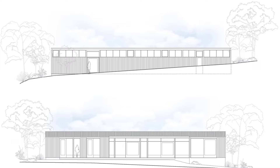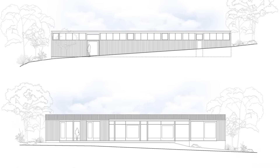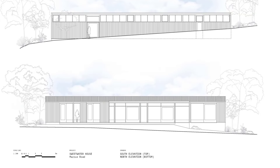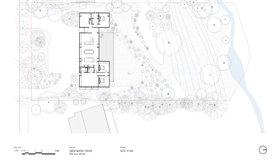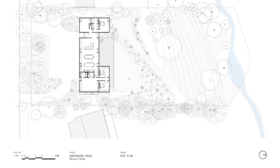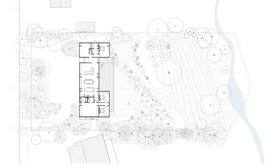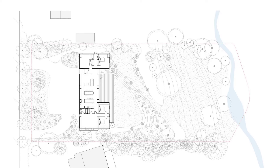Constructed from 66.8 cubic meters of cross-laminated timber sourced from sustainable plantations, Sweetwater House is both time and cost effective. The CLT sequesters 49.42 tons of CO2, resulting in a total negative embodied carbon emission of 32.86 tons.